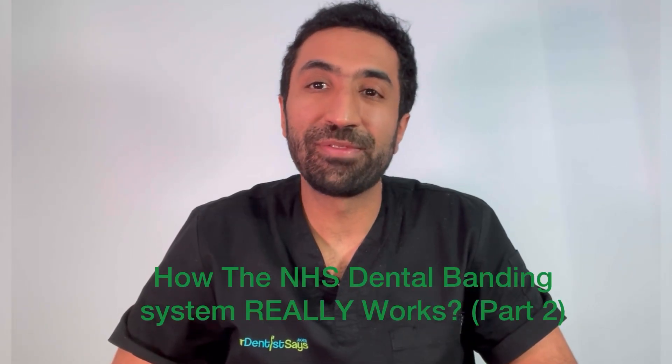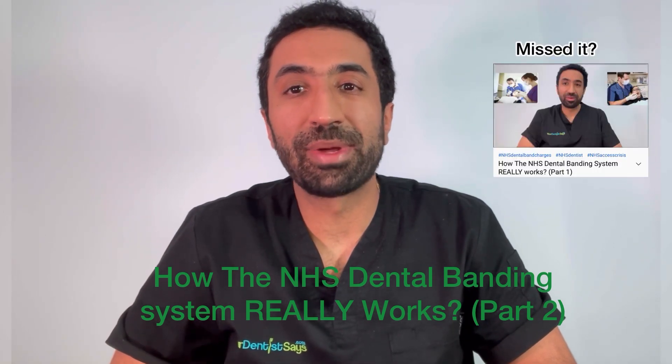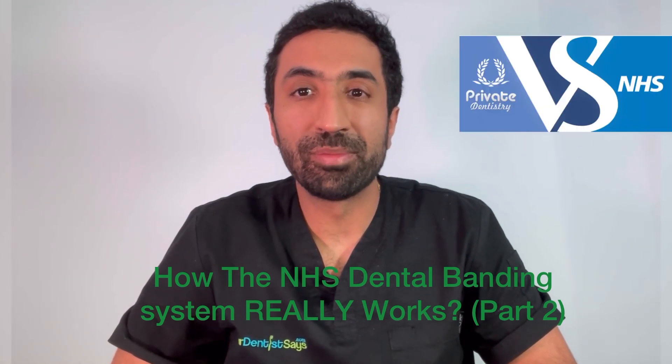In this second installment of this four-part series, we are going to lift the veil behind the NHS Band 2 Dental Charge by exploring a private course of treatment and how this might differ if performed on the NHS.